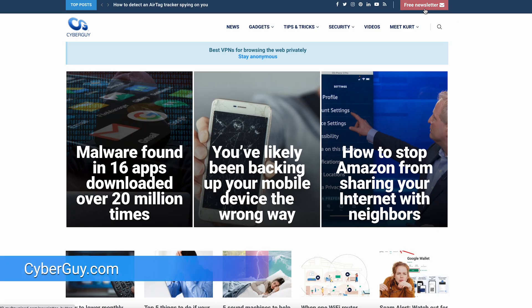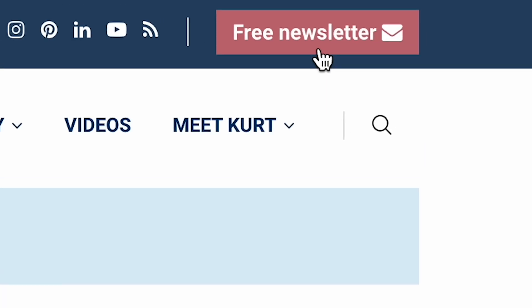More privacy tips like this at cyberguy.com. If you're not already getting my newsletter, you really should — just click the red button and get it for free.